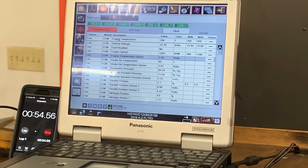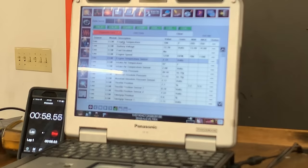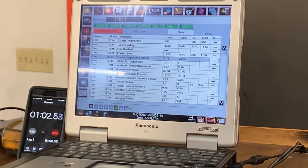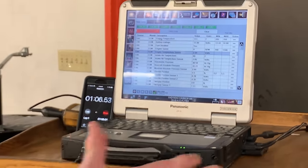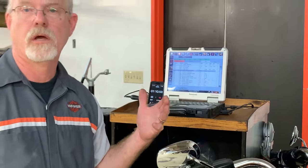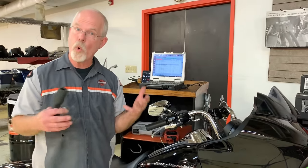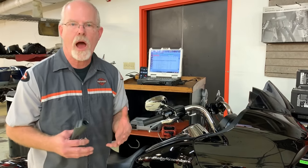So we've been running for close to a minute. We're up to 104 degrees, and the minimum is 205 degrees. Of course, if I was riding this motorcycle, the temperature would be going up a lot faster. What I wanted to show today is that it's important that your motorcycle warm up in the morning, trying to get it to that operating temperature.